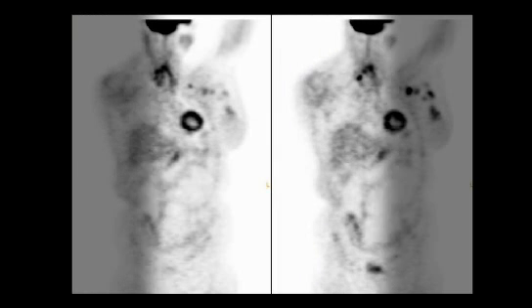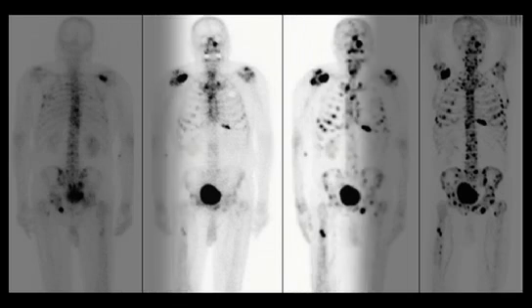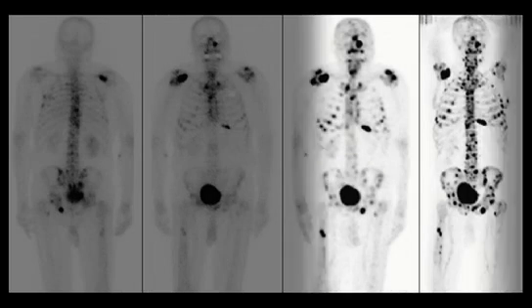Cancer starts in a specific organ or tissue. It'll grow locally most often and then spread to other parts of the body. For some cancers, such as breast cancer, lymph nodes may be the early warning sign of spread, while for others, such as prostate cancer, bone metastases is often your first hint of spread.